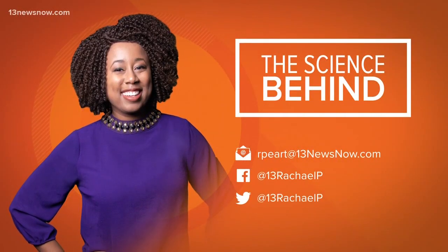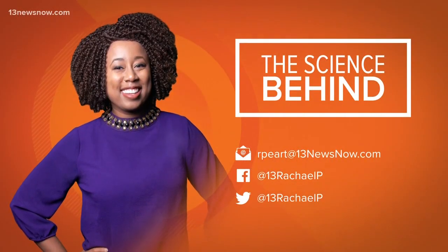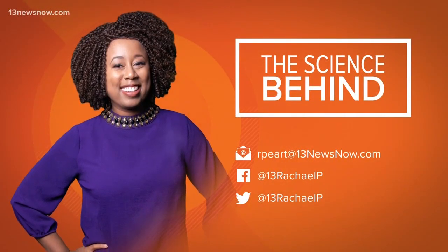If you have something you want Rochelle to explain, email her your idea or reach out on social media.